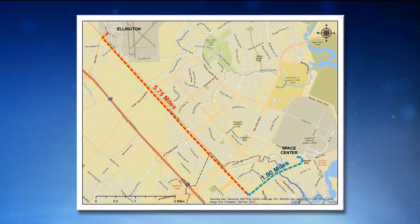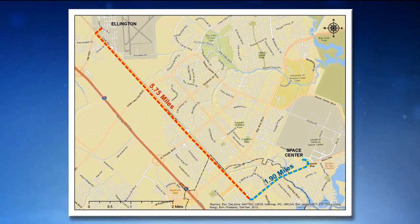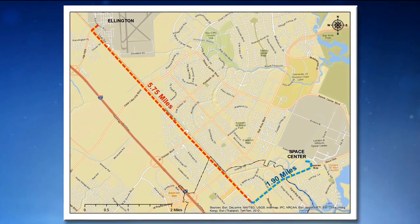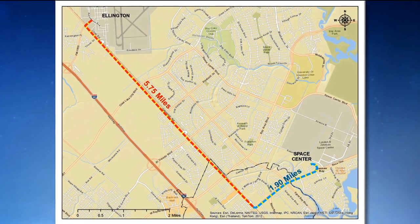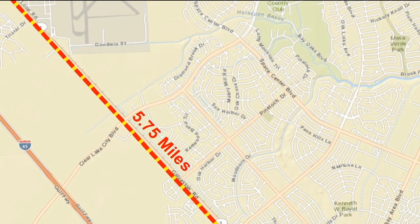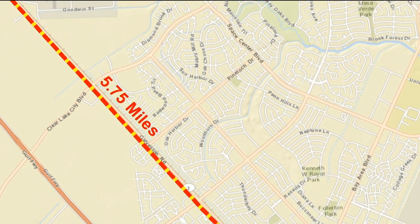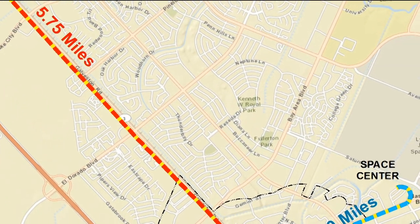The aircraft is currently sitting in a remote corner of Ellington Field. We're going to move this convoy — and when you line up all the trailers together, it's about 1,000 feet long — across the airfield to the west side in preparation for the move, which happens on Monday. Monday afternoon, we'll cut out a section of the fence at the airfield and move up to the intersection of Highway 3 and Challenger 7, also known as Dixie Farm Road, where we'll be staged for the move at 9 o'clock Monday night.